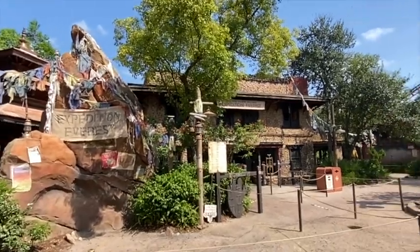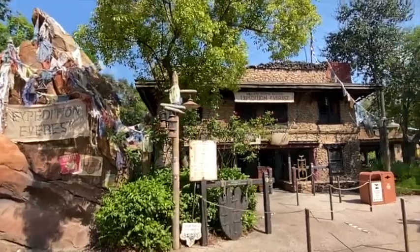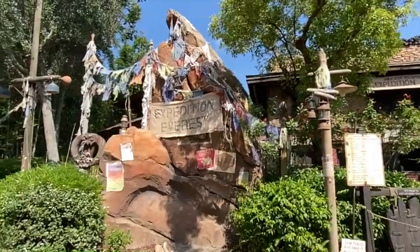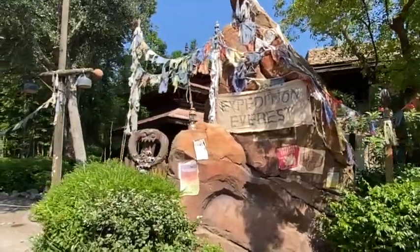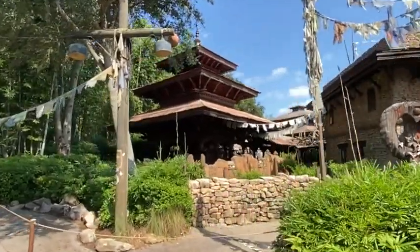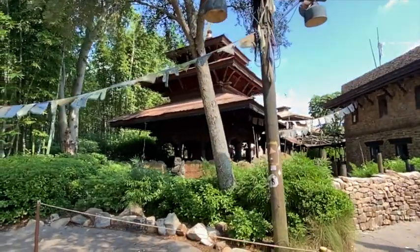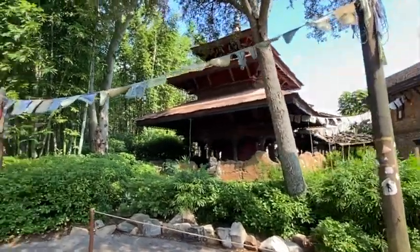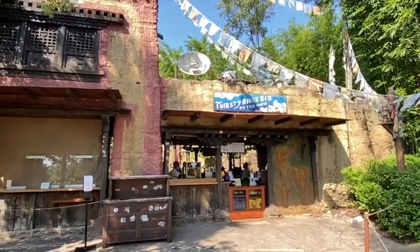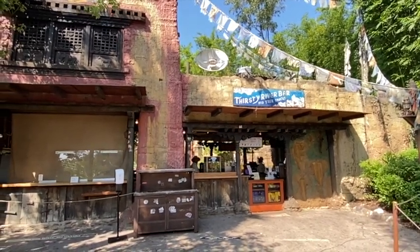It's now early in the afternoon and we're here at the entrance to the attraction — pretty quiet, pretty closed. The details in the queue are almost worth being in the standby queue because there are so many amazing details throughout this entire attraction. It certainly makes it really worth visiting. Over here we have Thirsty River Bar, which used to be where you got your FastPasses from — it's now a snack place, and looking pretty settled here.